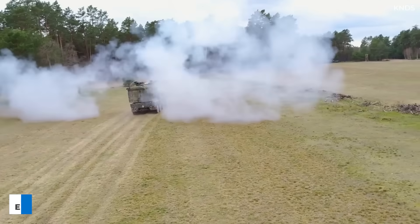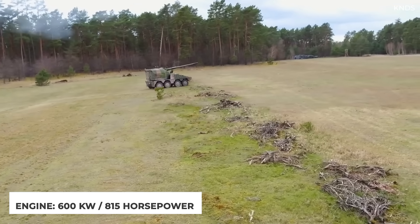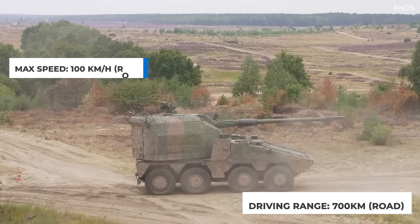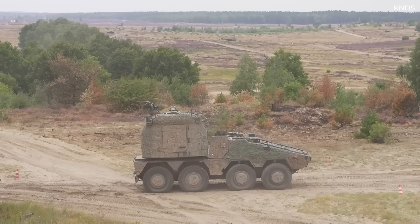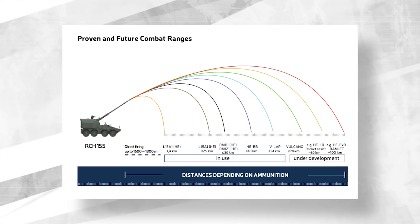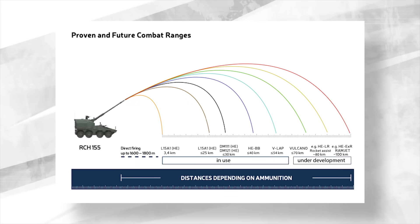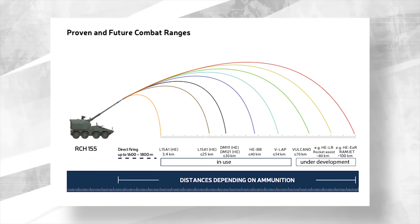Engine performance can be up to 600 kilowatts or 815 horsepower with an MTU power pack. Driving speed is up to 100 kilometers per hour on a road surface, while driving range can be over 700 kilometers — again, on road driving. Its effective range depends on the type of ammo used, but it can be up to 70 kilometers. Other types of ammunition are being developed to provide even more effective range. Direct fire capability is optional, and can mean engagement of targets between 1,600 and 1,800 meters.